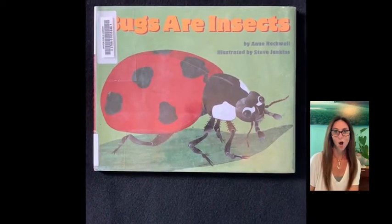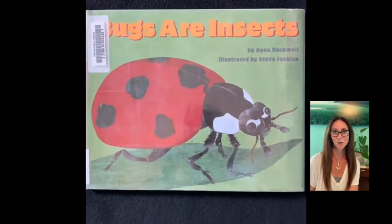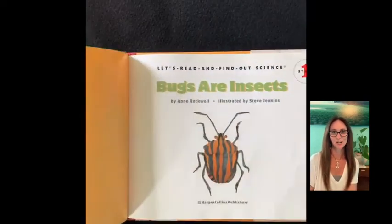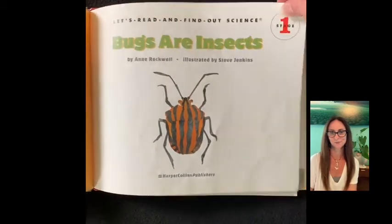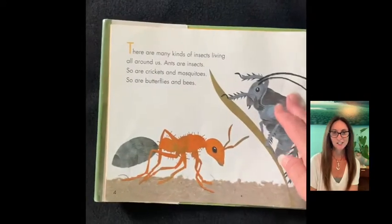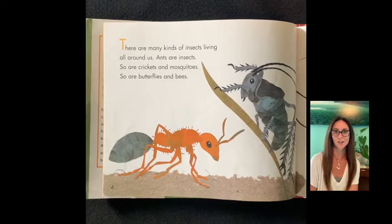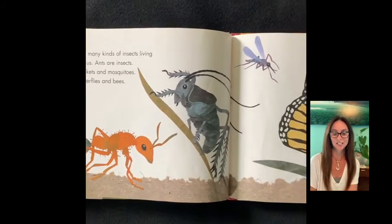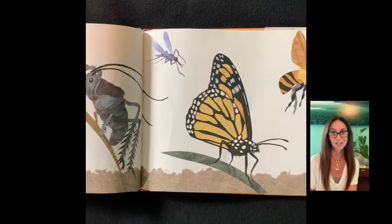Bugs are Insects, written by Anne Rockwell, illustrated by Steve Jenkins. There are many kinds of insects living all around us. Ants are insects, so are crickets and mosquitoes, so are butterflies and bees.